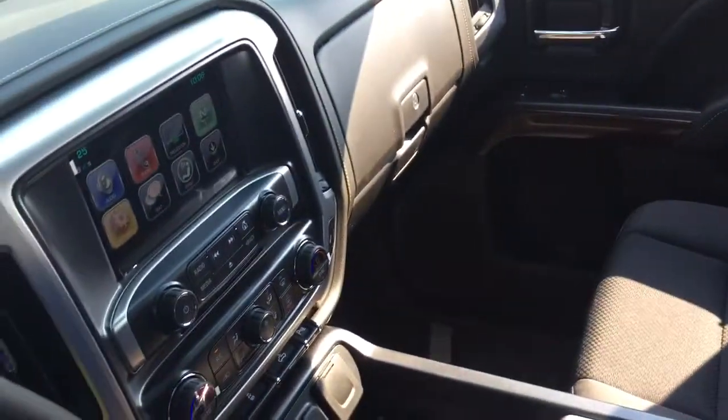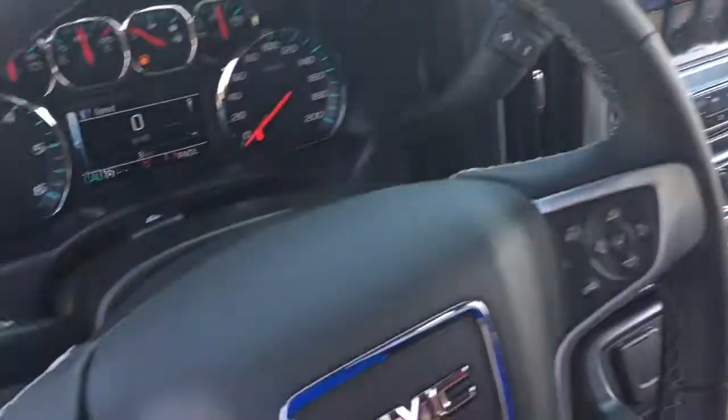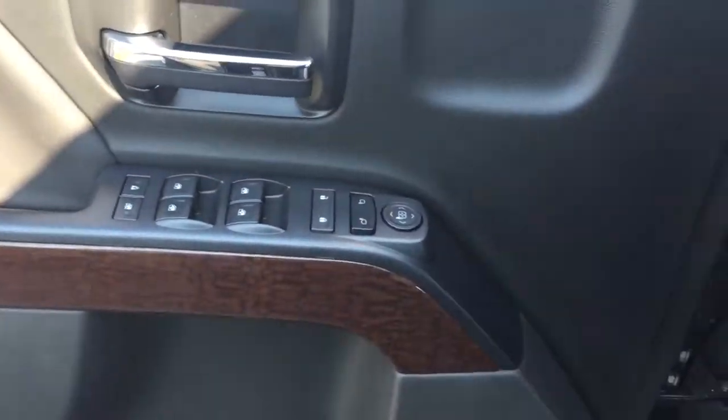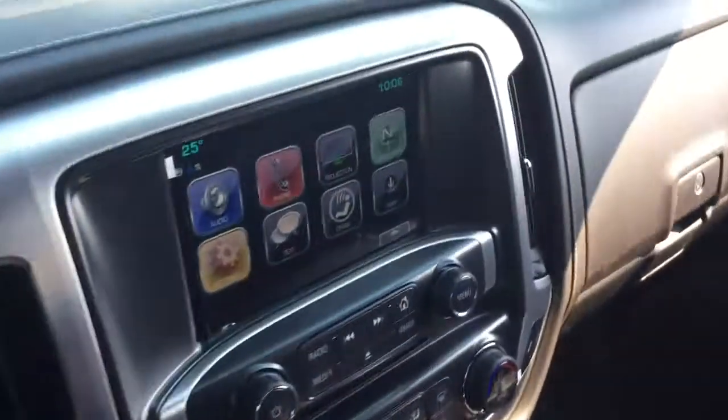We've got all-cloth upholstery in this one. We're going to take a look around this beautiful 2017 1500, see what's included, where everything is located. And how about we start with the IntelliLink system.